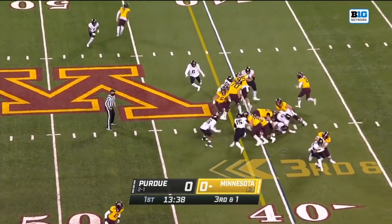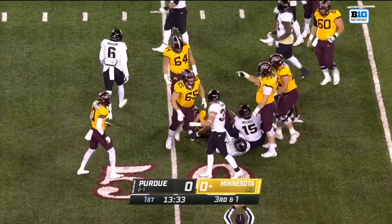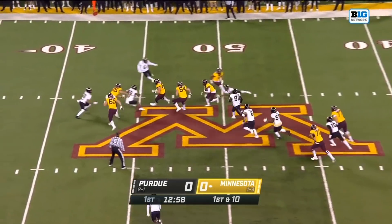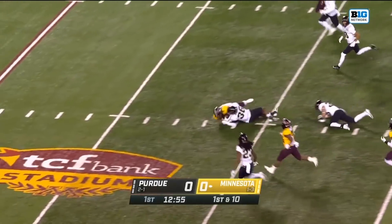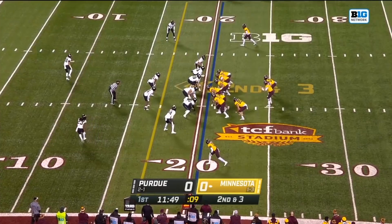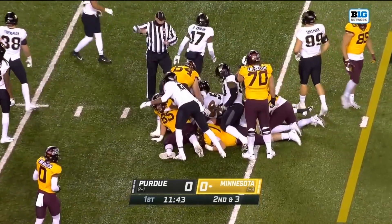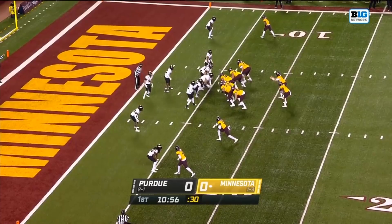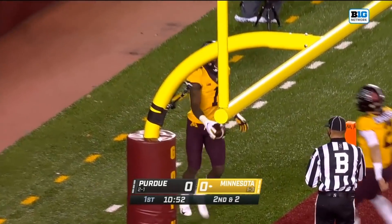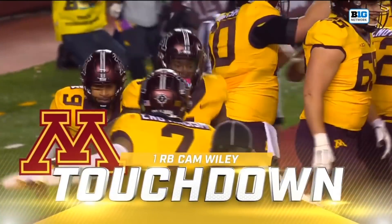On third and short, it's Ibrahim. He bounces off a tackler and Ibrahim out near the 49-yard line. On first down, Morgan throws, that's caught — big play. Chris Ottman-Bell takes it inside the 30-yard line. On second down, Ibrahim again — he'll have a first down across the 15 to the 14-yard line. Here's Wiley, up the middle — touchdown, Minnesota! A six-yard touchdown run for Cam Wiley.